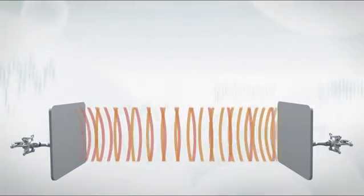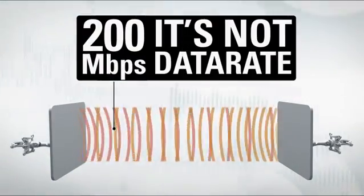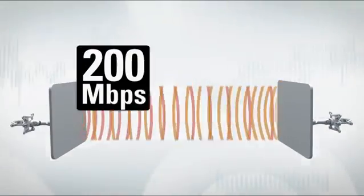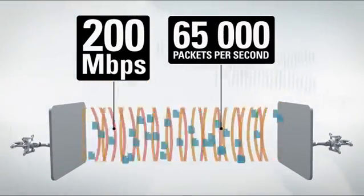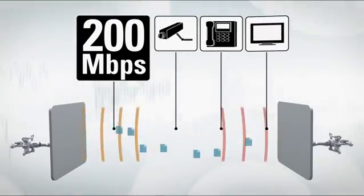The real capacity of the new equipment is 200 megabits — and that's not data rate, that's real throughput. A high packet per second rate of up to 65,000 makes the new devices ideal for video surveillance and Voice over IP applications.